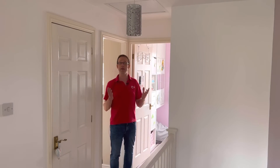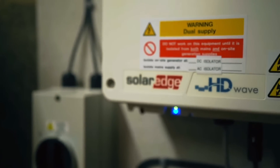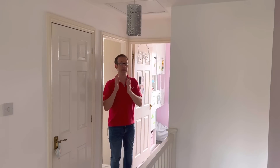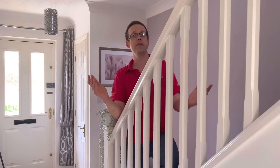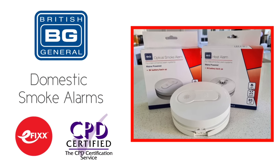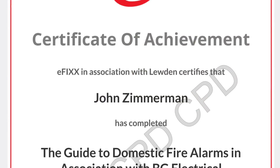As stated in previous videos, if the loft space includes an inverter for a PV system, a boiler, or a UPS, it will need detection coverage for Category LD1 and LD2 systems. That concludes this series of videos. If you've found it helpful, click the link in the description below to complete the free training package on this subject to help with your CPD and receive a certificate. Thank you very much for watching.